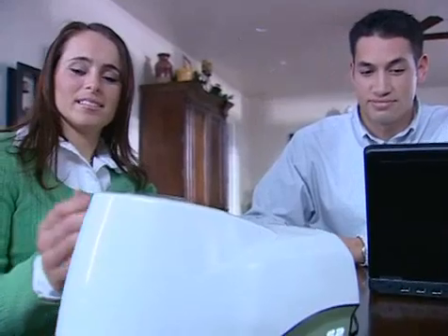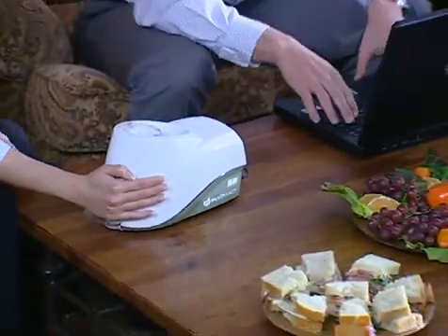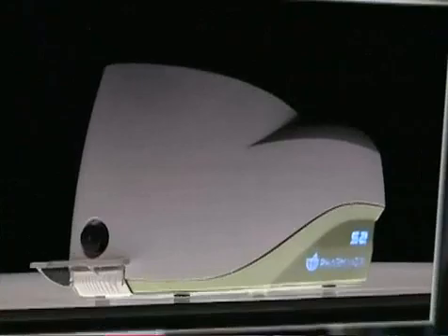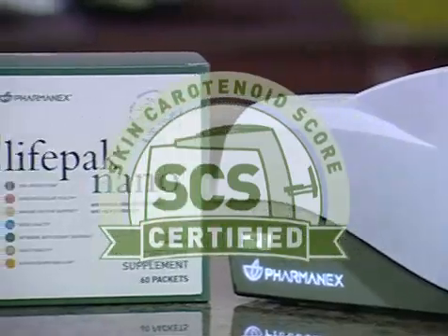The PharmaNex Biophotonic Scanner measures carotenoid levels in human tissue at the skin's surface using optical signals. The signals identify the unique molecular structure of carotenoids, which are translated into the skin carotenoid score, or SCS. Your SCS is a good indication of your body's overall antioxidant status. PharmaNex is the exclusive owner of this application of the patented biophotonic scanner technology. Look for the SCS certification stamp on your PharmaNex products, certifying an increase in your skin carotenoid score.